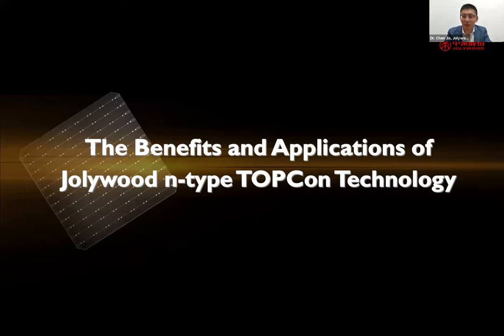Thank you Michael for inviting Jollywood and giving us the opportunity to present the benefits and advantages of applying Jollywood's n-type TOPCon technologies.